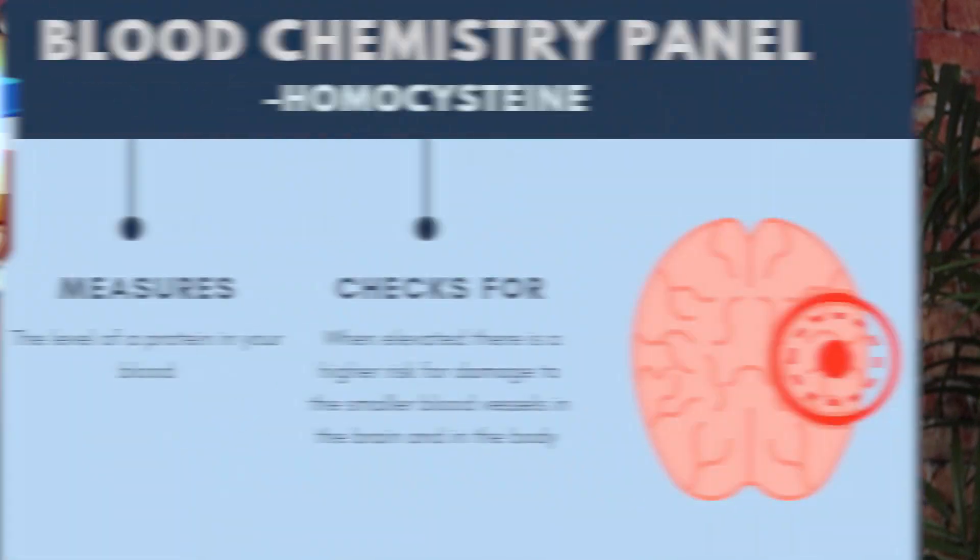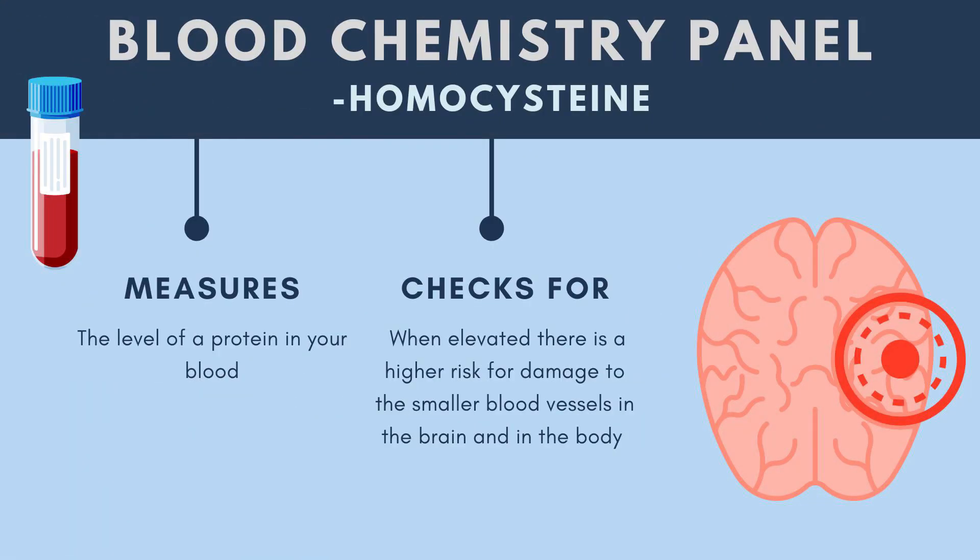There's yet another inflammatory marker that disturbs your blood vessels, called homocysteine. Homocysteine can be elevated — the general lab value is about 15 — and we tend to like it to be around the five to seven range. If it's elevated, there's a higher risk for damage to the small blood vessels in the brain and body, which is the precursor for vascular disease and stroke.